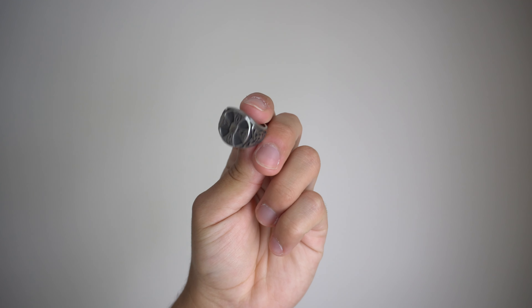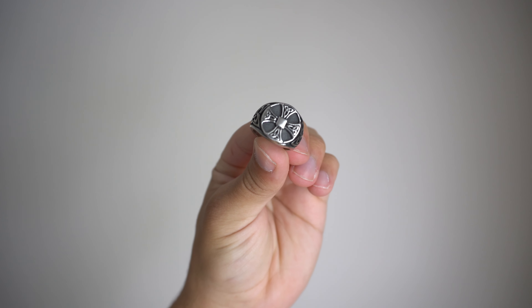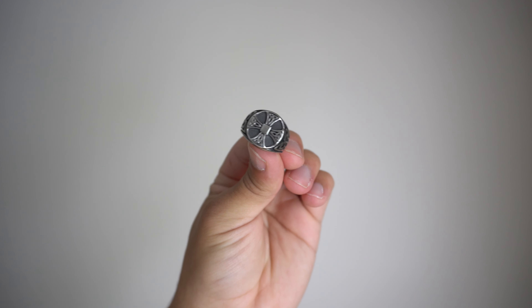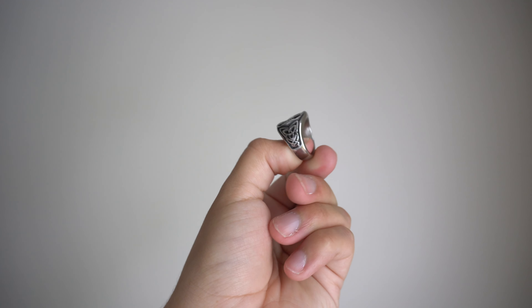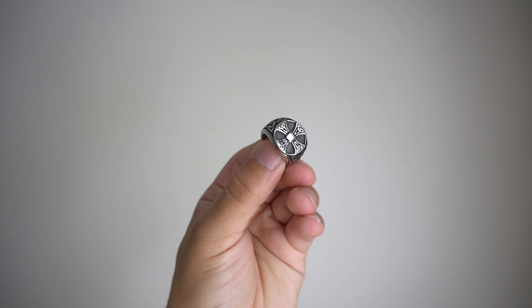For the next ring we have the Celtic Knot Cross Stainless Steel Viking Ring. On the front of the ring you have the braided Celtic pattern that really stands out against the background — you really see the contrast between the silver and the black. Then on the sides you have more of that Celtic pattern which just completes the ring. This one is super dope, definitely going to be a nice accessory. You like to have the low-key ones but also ones that stand out, and this one definitely does that. It retails for only $26.